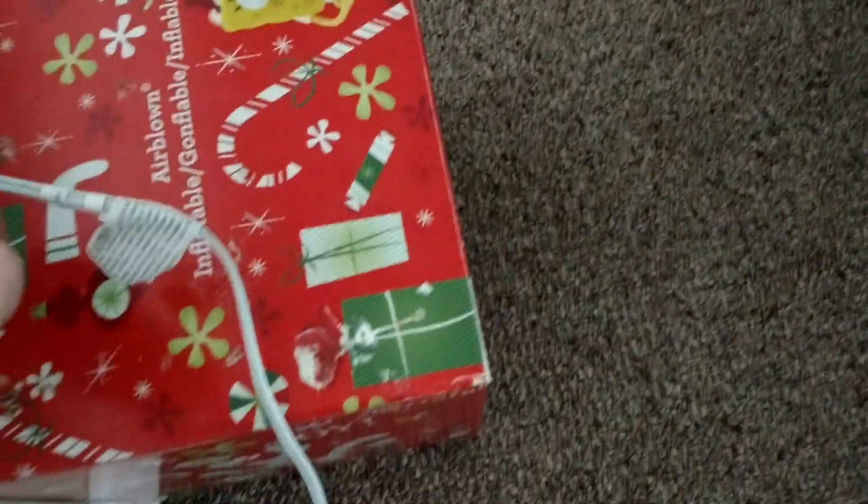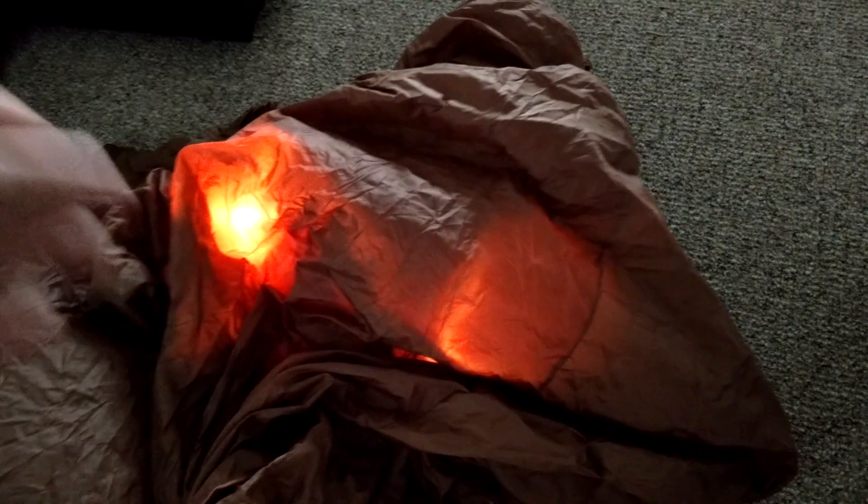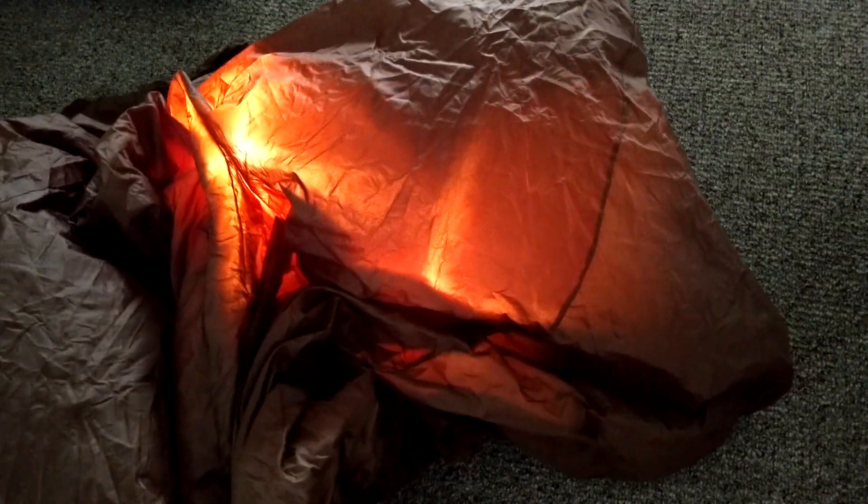That's just the only downside to it. Turning this on — you can already see the lights are kind of fading there. This thing is in really good condition.